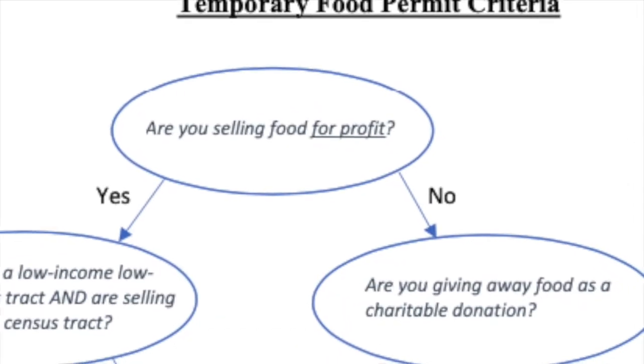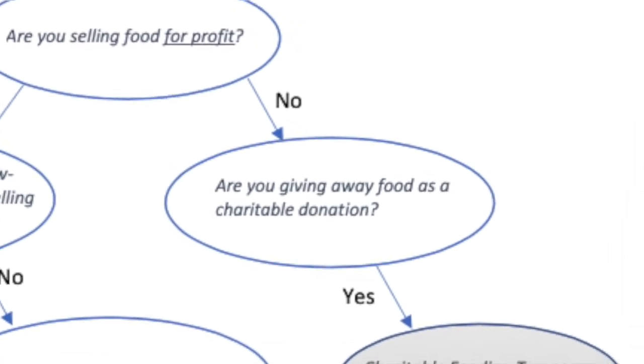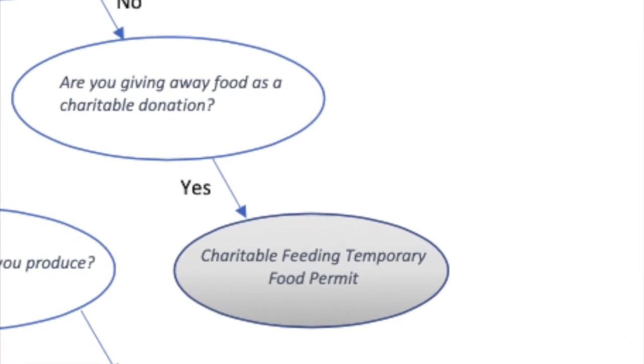To begin, will you be selling food for a profit? If not, are you giving away food as a charitable donation? If yes, then you may qualify for the charitable feeding permit.